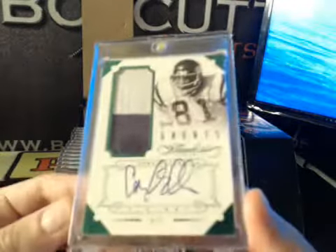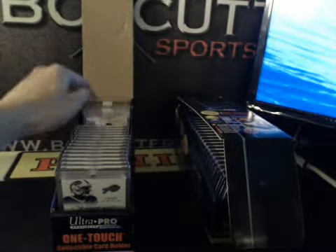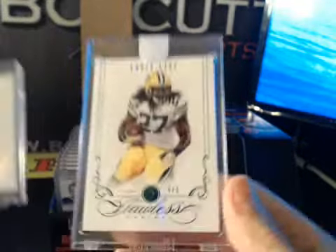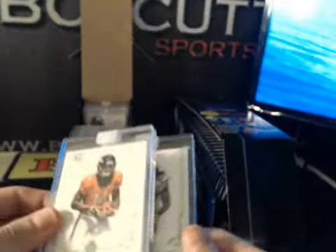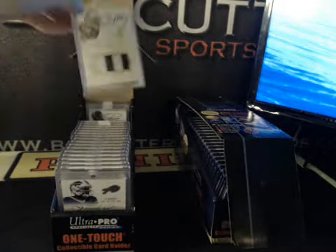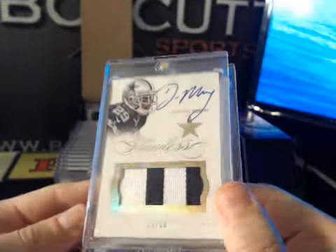Emerald version, great single patch auto Carl Eller to five, two-color. Got a rookie diamond of Cody Latimer to 20 and Eddie Lacey Emerald to five. Gold SP to ten — DeMarco Murray patch auto, pretty sweet.